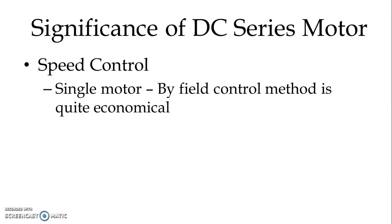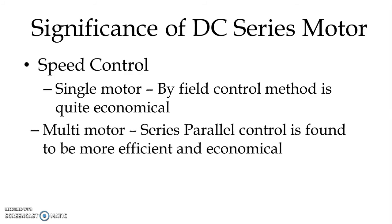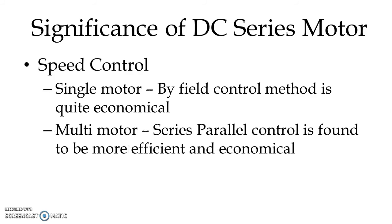Speed control. In a single motor, field control method is very economical, but in case of multi-motor drives, series-parallel control is found to be more efficient and economical.